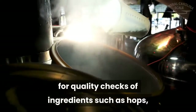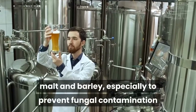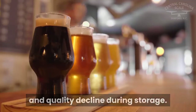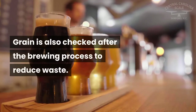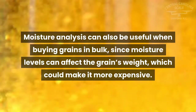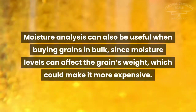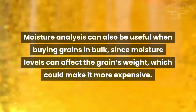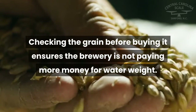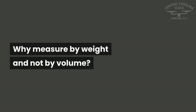Moisture analyzers are used by large breweries for quality checks of ingredients such as hops, malt, and barley — especially to prevent fungal contamination and quality decline during storage. Grain is also checked after the brewing process to reduce waste. Moisture analysis can also be useful when buying grains in bulk, since moisture levels can affect the grain's weight, which could make it more expensive. Checking the grain before buying ensures the brewery is not paying more money for water weight.